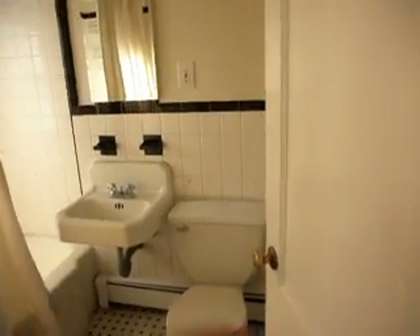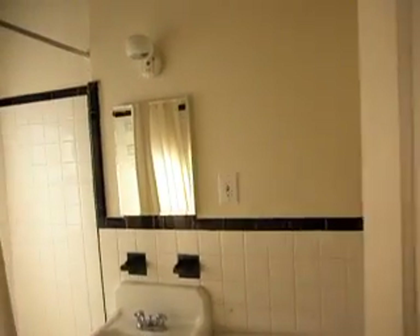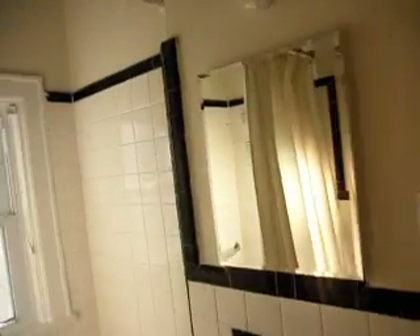The bathroom actually came back in style with the black and white tile. New window in the bathroom also, with a tub.